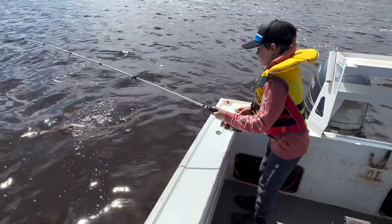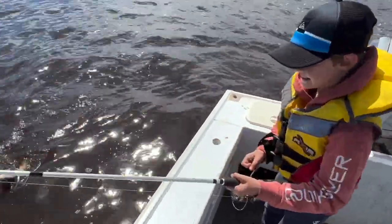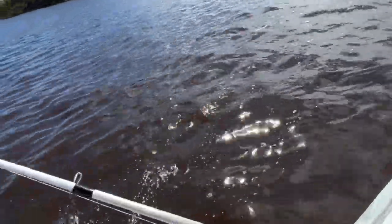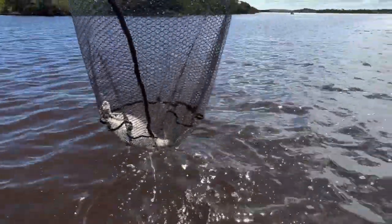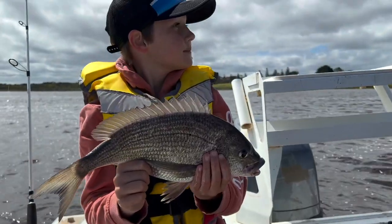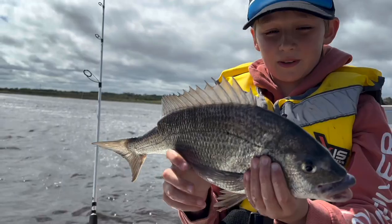Big bream! Got a monster bream. We didn't catch a Mulloway here but we caught a bream, so we're just going to put it back.